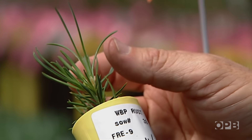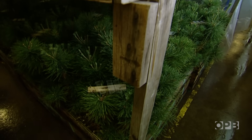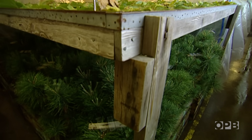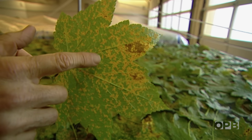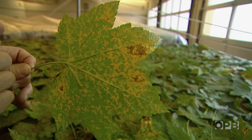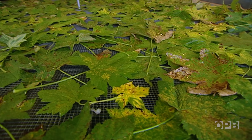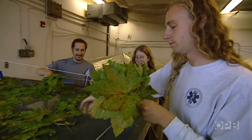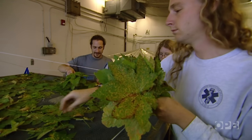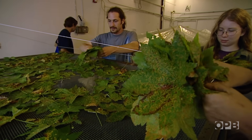Seeds are grown into young pines at the Dorina Forest Research Center, where they are infected intentionally with spores that cause blister rust. These are the spores that will be dropping on the pines and infecting them. Currants and gooseberries — which exist in the forest everywhere whitebark pine is found — are collected from the wild when infected with blister rust. Blister rust can transfer to trees only after spores mature on these leaves.